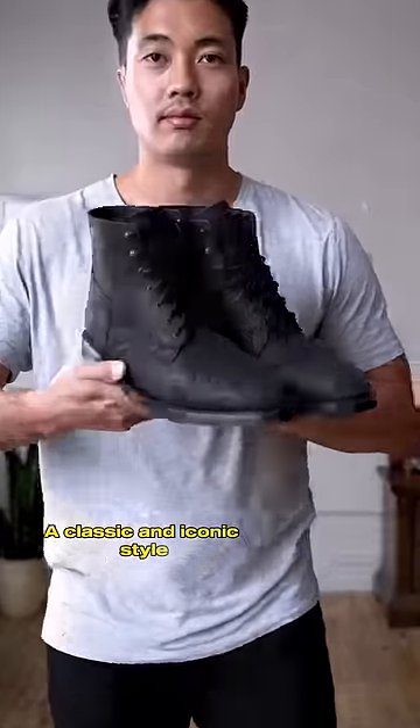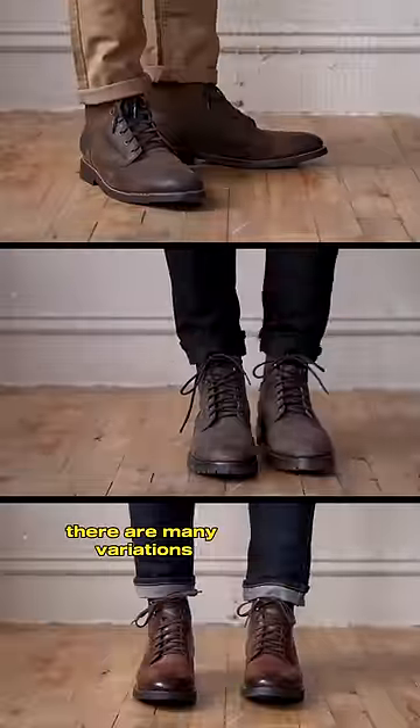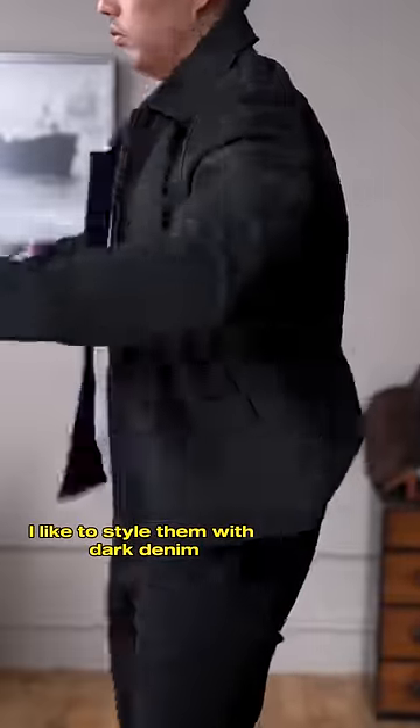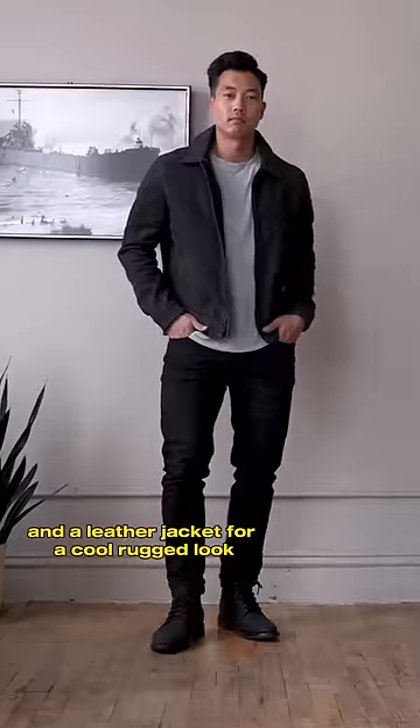The Lace-Up Boot — a classic and iconic style. There are many variations, but this one features a stitched cap toe with five eyelets and speed hooks. I like to style them with dark denim and a leather jacket for a cool, rugged look.